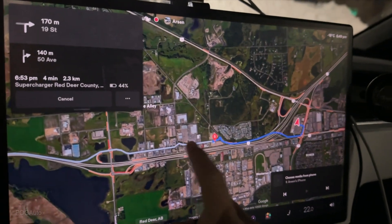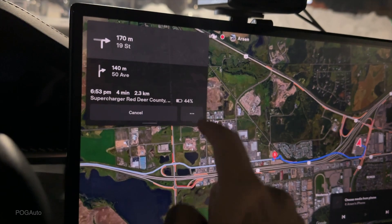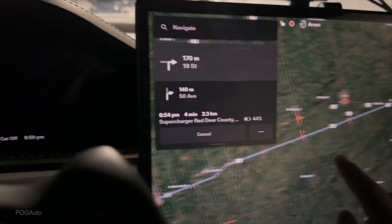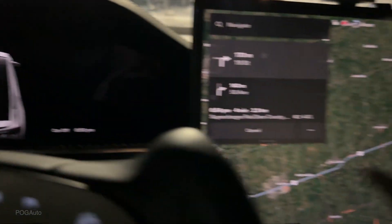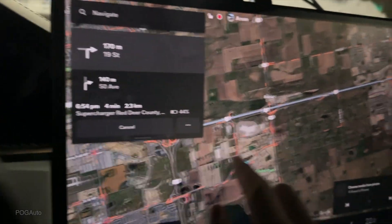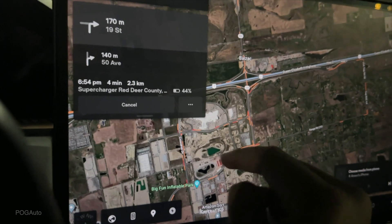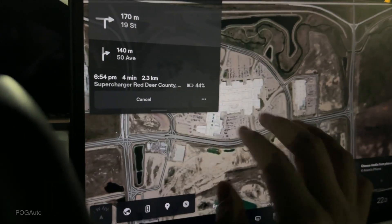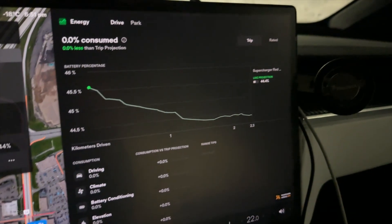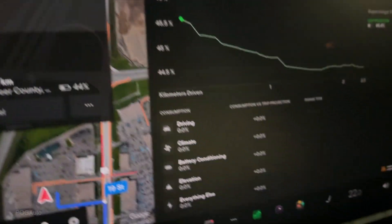Once I put the address in, it does tell me I need to go to the Red Deer supercharger to charge the car. We should be at the supercharger with 44% battery, but I will not be charging there. I truly believe with 46% battery we should be able to reach all the way to the Crossiron supercharger. Here's the energy app — this is kind of what it looks like. The car started battery conditioning, so hopefully that doesn't use quite a bit of energy.